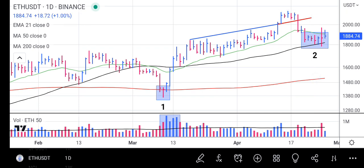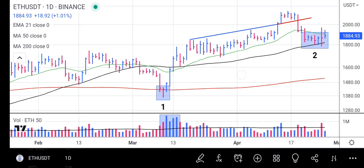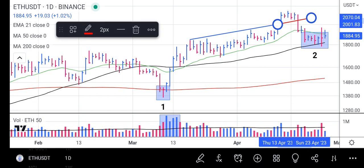Before the price reached 2153, we took some profits. We connected an upper trend line to two swing points, and when the price rose above the upper trend line, we took our profits.